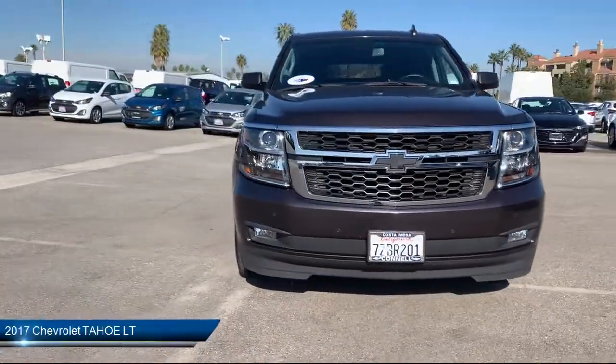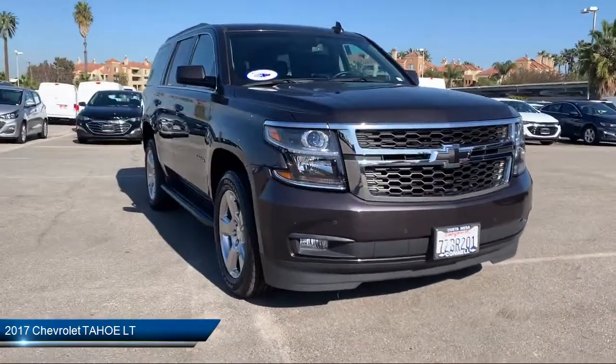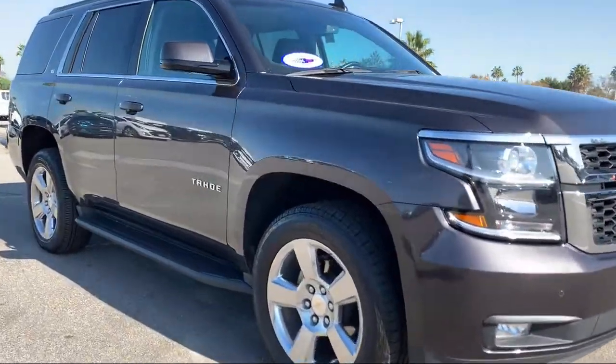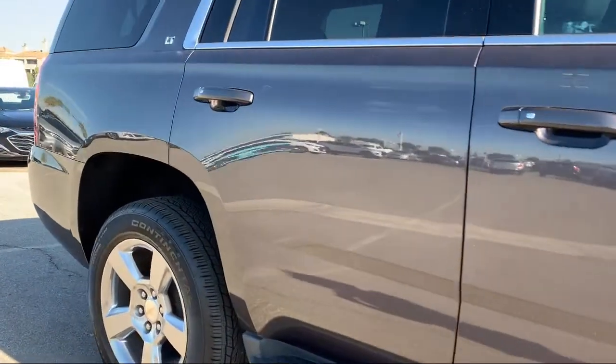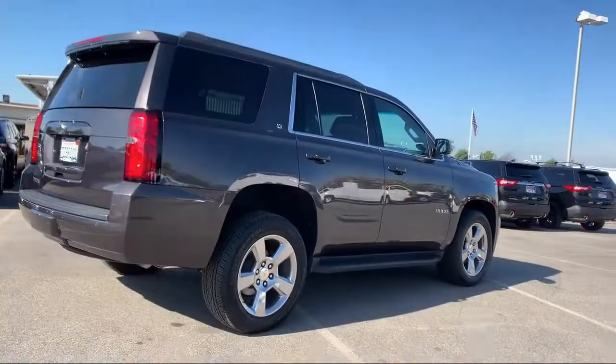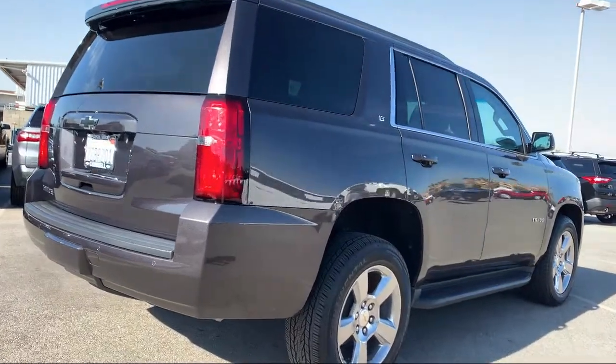It comes equipped with a premium sound system, running board package, navigation from telematics, remote start system, power outside mirrors, and steering wheel controls.